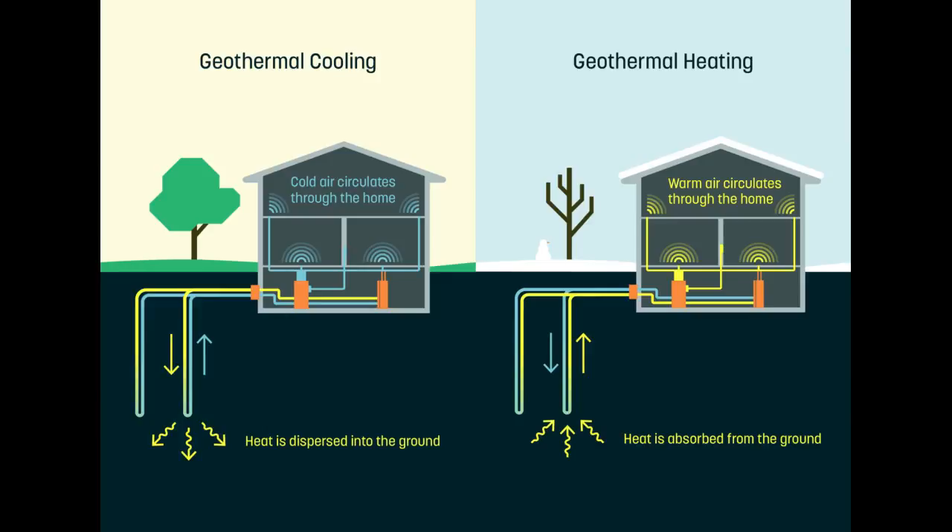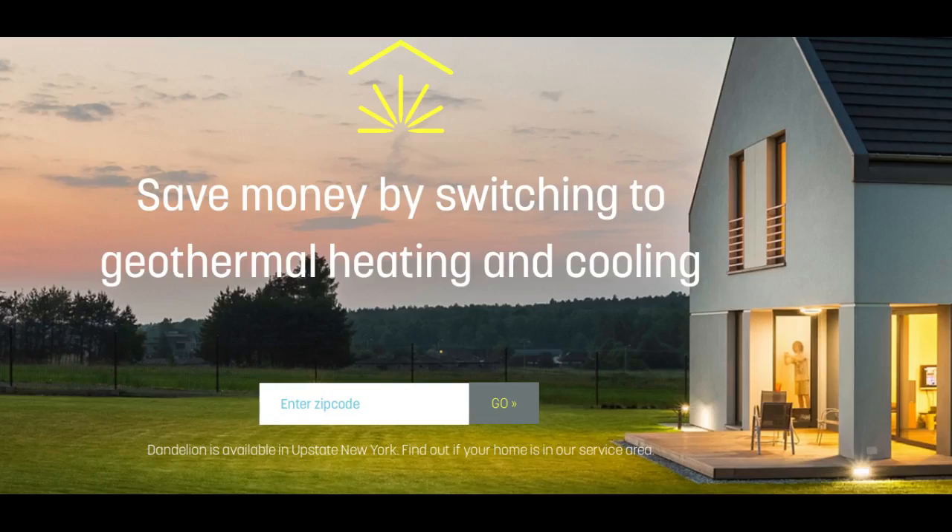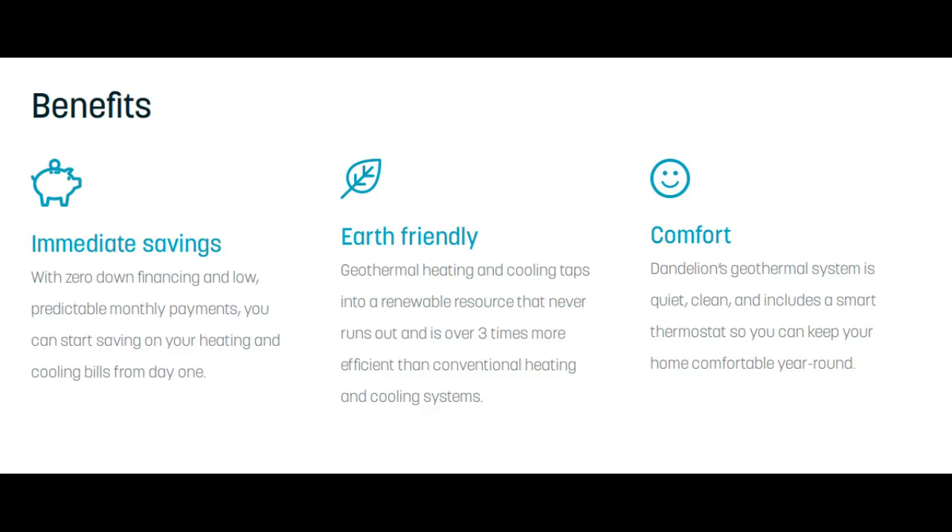That's why Dandelion decided to try to find a new approach that could make home geothermal more affordable. The process of installing ground loops in homeowners' yards has typically been messy and intrusive, using wide drills designed to dig water wells at depths of over 1,000 feet. These machines are unnecessarily large and slow for installing a system that needs only a few 4-inch diameter holes at a depth of a few hundred feet. So the Dandelion team decided to try to design a better drill that could reduce the time, mess, and hassle of installing these pipes, which could in turn reduce the final cost to homeowners.